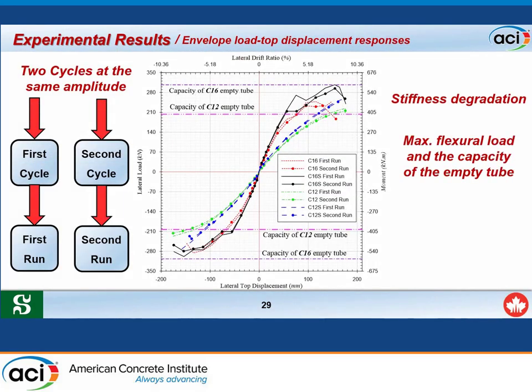The envelope load-displacement response for all specimens is compared. Each cycle was applied twice (first run and repeated second run); the second run consistently recorded lower load due to stiffness degradation. Specimens C12S (with sand coating) exhibited higher stiffness and higher failure load than C12 (without sand coating). Notably, the failure load of the specimen without sand coating was approximately equal to the failure load of an empty tube—meaning filling the FRP tube with concrete provided no benefit without adequate bond.